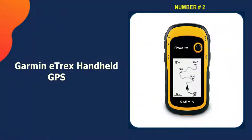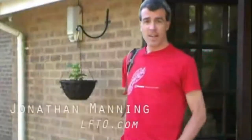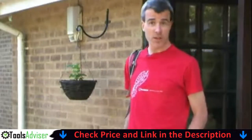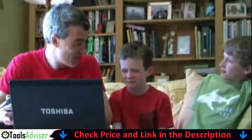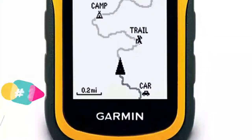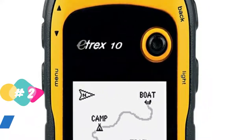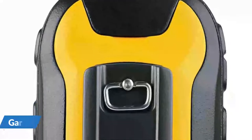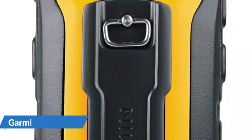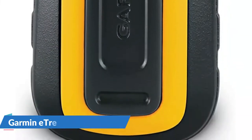Our second best GPS for UTV trail riding is the Garmin eTrex Handheld GPS. If you want to stay safe on the trail but don't want to spend a lot of money, look into the Garmin eTrex handheld GPS. It has a sleek design and a price that won't break the bank. The handheld model comes with a map of the world and a clear LCD screen that is more than two inches wide. It's easy to read when going on new trails. This waterproof GPS lets you swap AA batteries during a trip, and it keeps track of where you've been and how far you've gone.